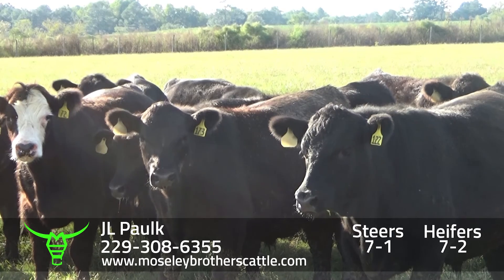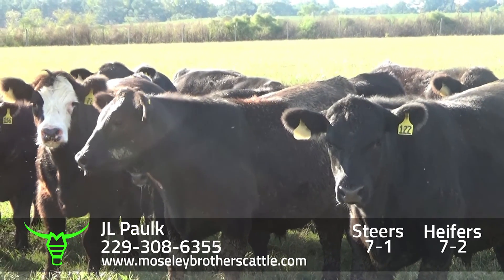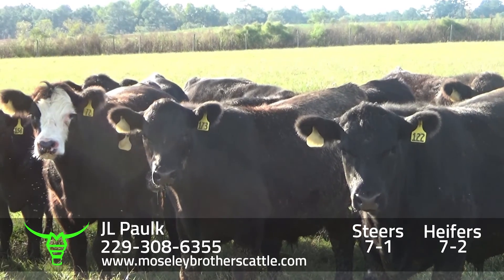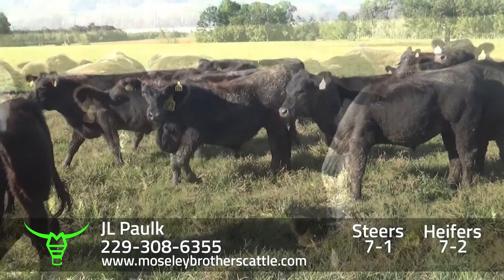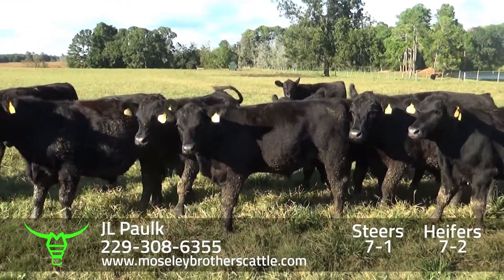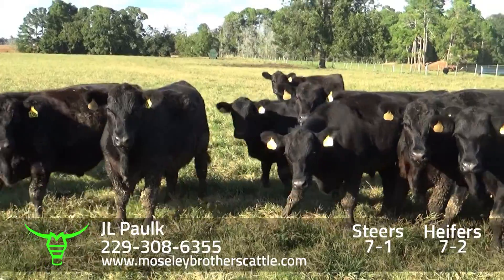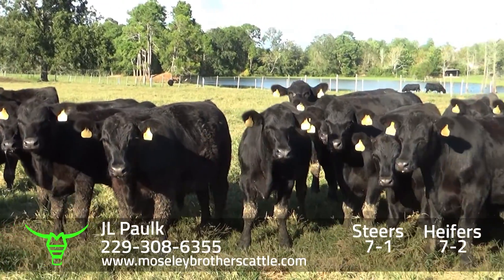Had two loads back in August. JL Polk and Ms. Louise got a fine set of Steers. JL Polk, 7-1, be one load of Steers.